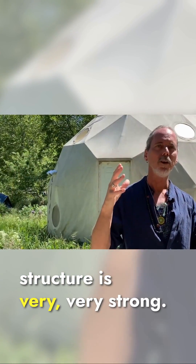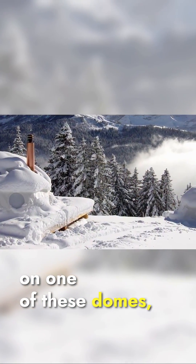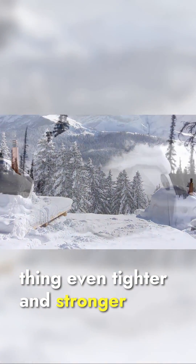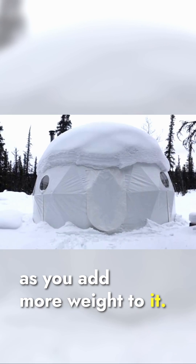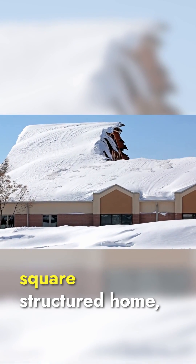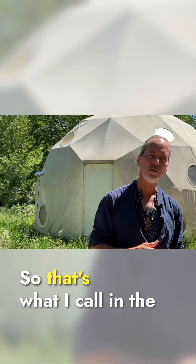You can put so much weight on one of these domes and it actually makes the thing even tighter and stronger as you add more weight to it. Whereas if you put a lot of weight on a traditional rectangular or square structure at home, it would likely collapse.